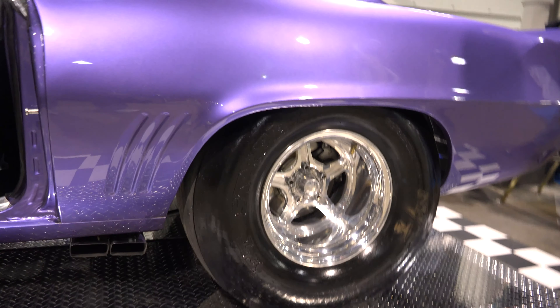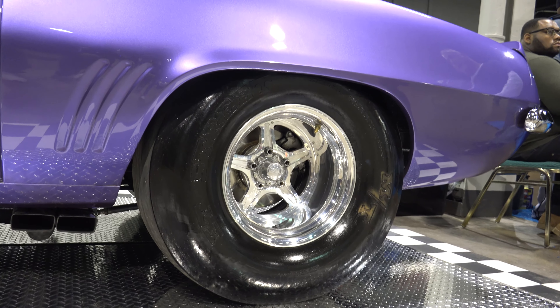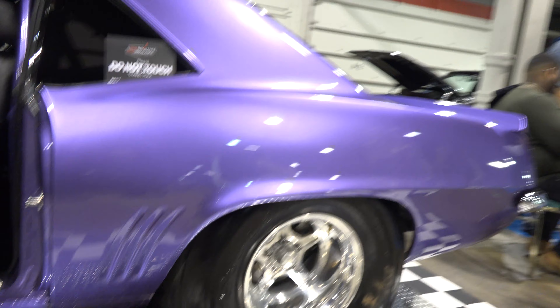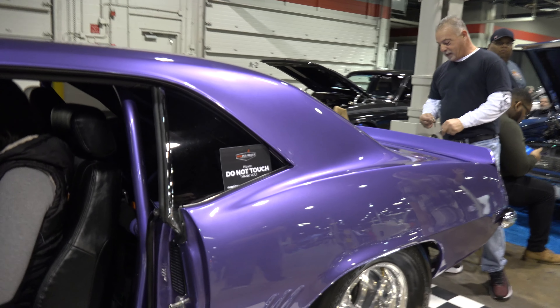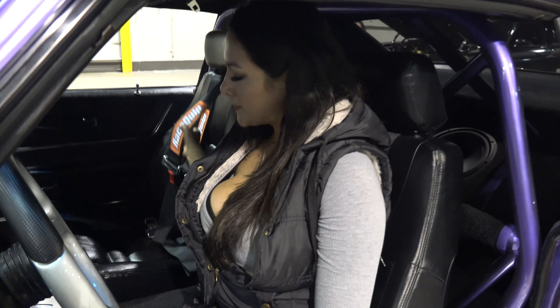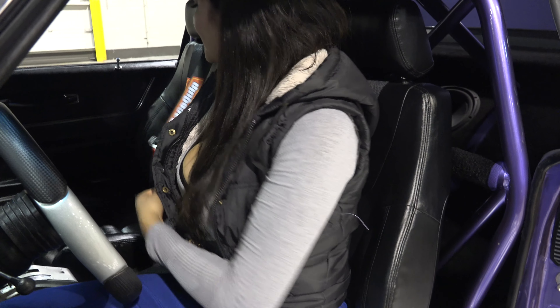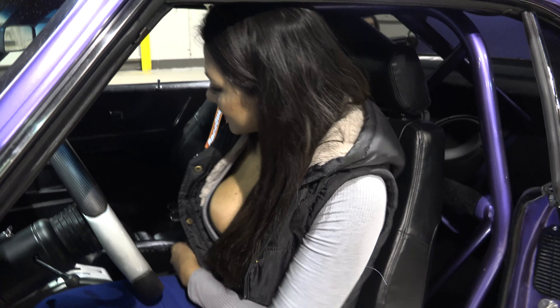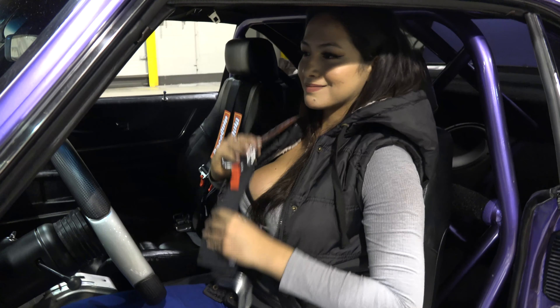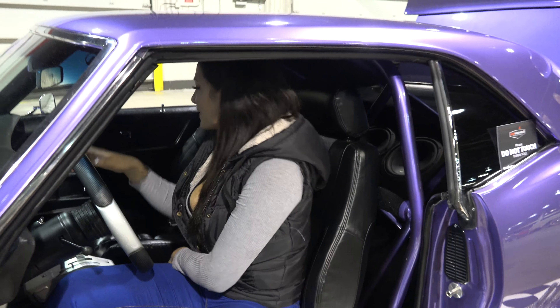What about wheels and tires? They're billet — billet rims. What size tires? 32/1750s on the rear. Do you ever just spin them? Oh yeah — that's not hard to do. Don't see that being an issue.